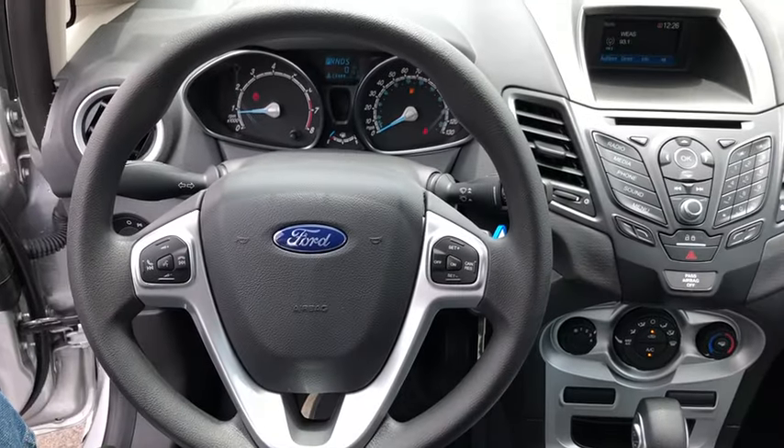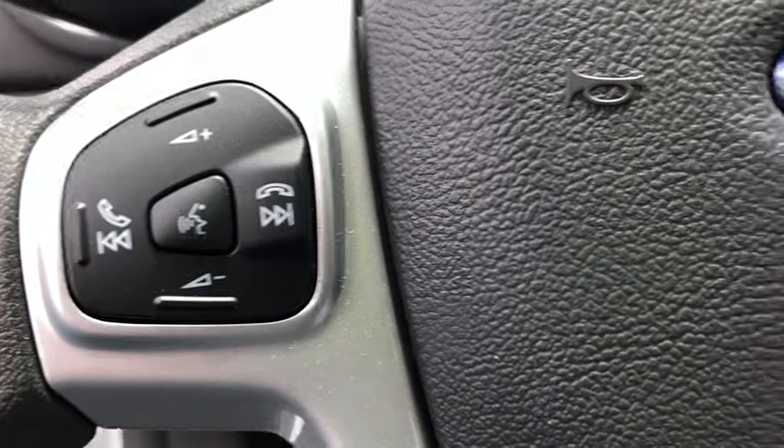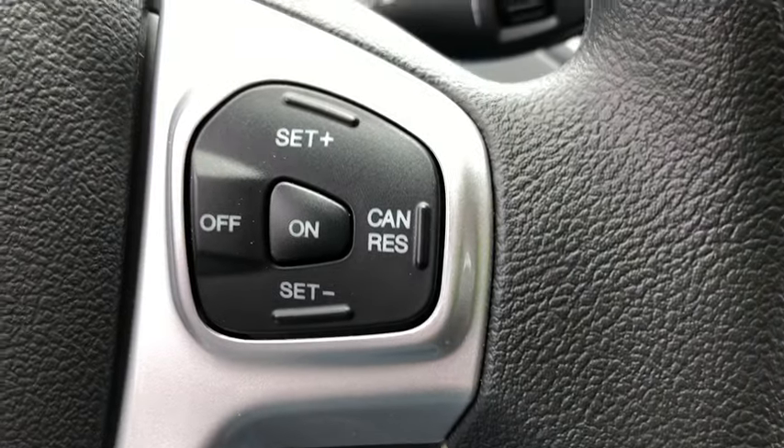CD player, overhead console, tachometer, brake assist, remote keyless entry, driver vanity mirror, tilt steering wheel, front reading lamps, front bucket seats.